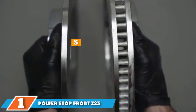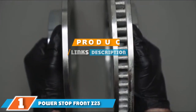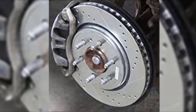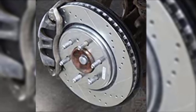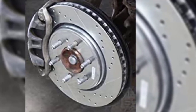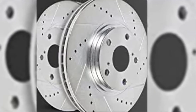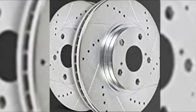Finally, the number one position is dominated by the Power Stop Front Z23 Evolution Brake Rotor Kit. Overall, the best front brake rotors for your money are the Power Stop Front Z23 Evolution Brake Rotors. This complete front brake rotor kit delivers an optimal blend of performance, reliability, quality, and value. According to the manufacturer, the Power Stop Rotors are cast using the finest G3000 metallurgy with stringent OEM tolerances, making them an ideal braking upgrade straight out of the box.